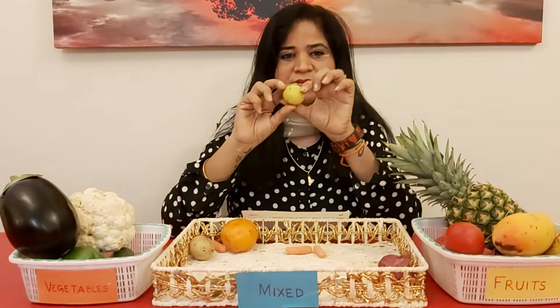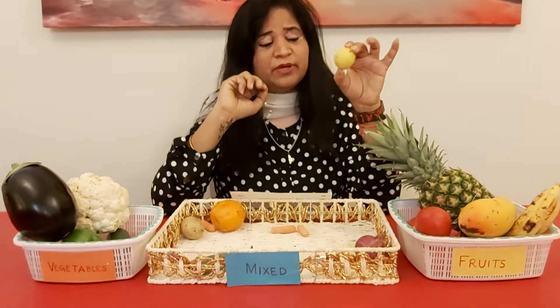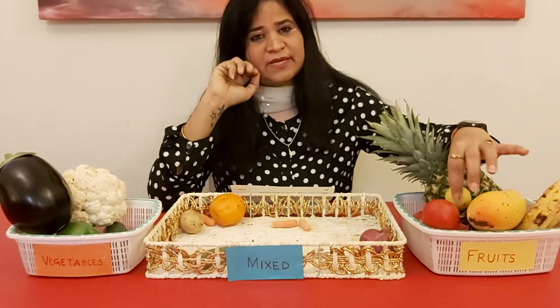What's this? Can you name it? It's a lemon. What is the color of this? Yes — this is yellow in color. So it is a fruit again. We are going to put it in the fruit basket.